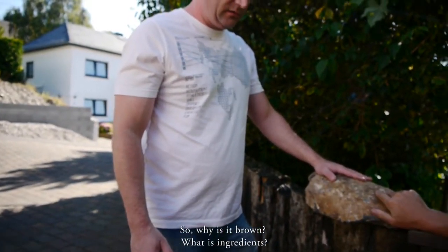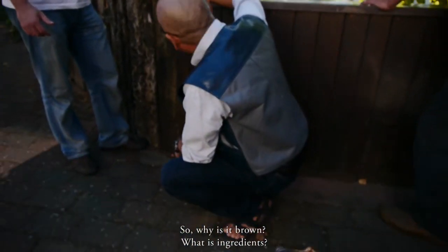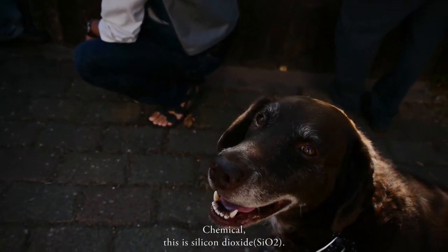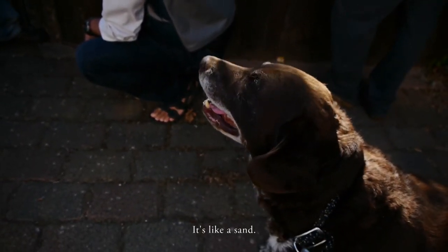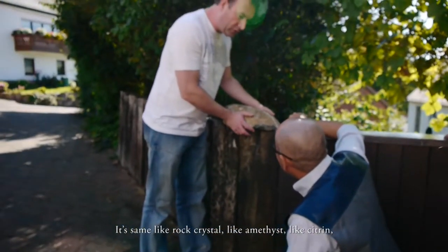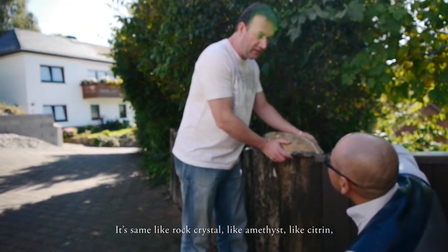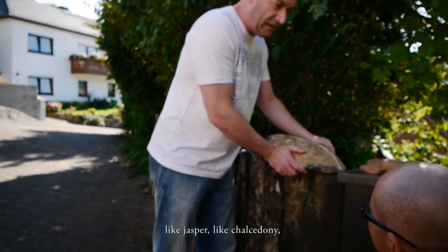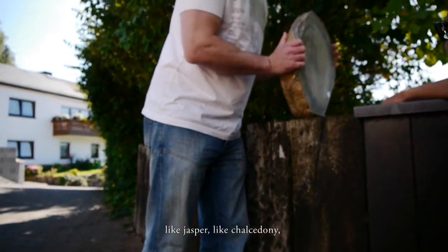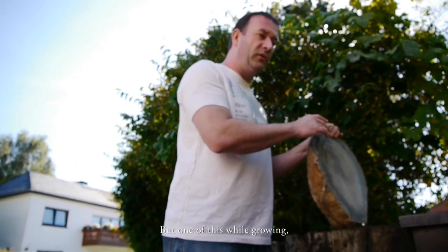What is the ingredient of these layered stones? Because it's brown — what is the chemical ingredient? This is Silicium Oxide — it's like sand. This is quartz. Silicium Oxide — the same as rock crystal, like amethyst, like citrine, like jasper, like chalcedony. Chemically, it's all the same.